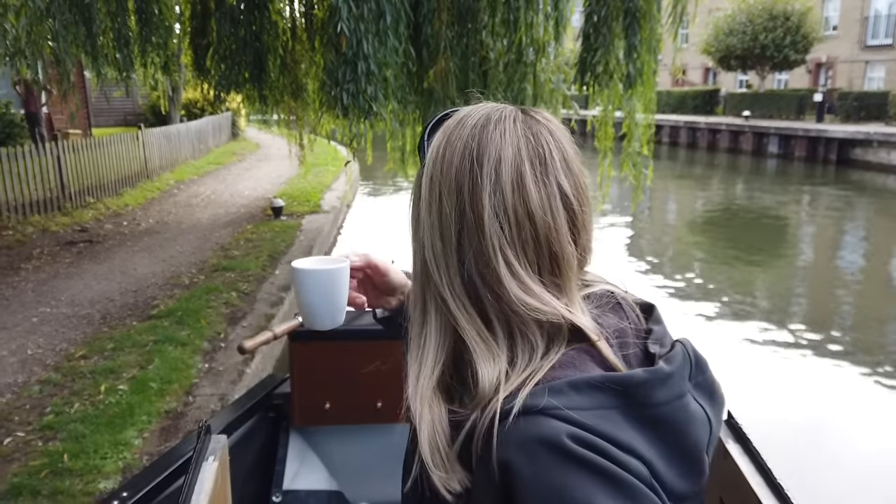Coffee in hand, waiting at the lock underneath this lovely willow tree — fourth lock of the day.